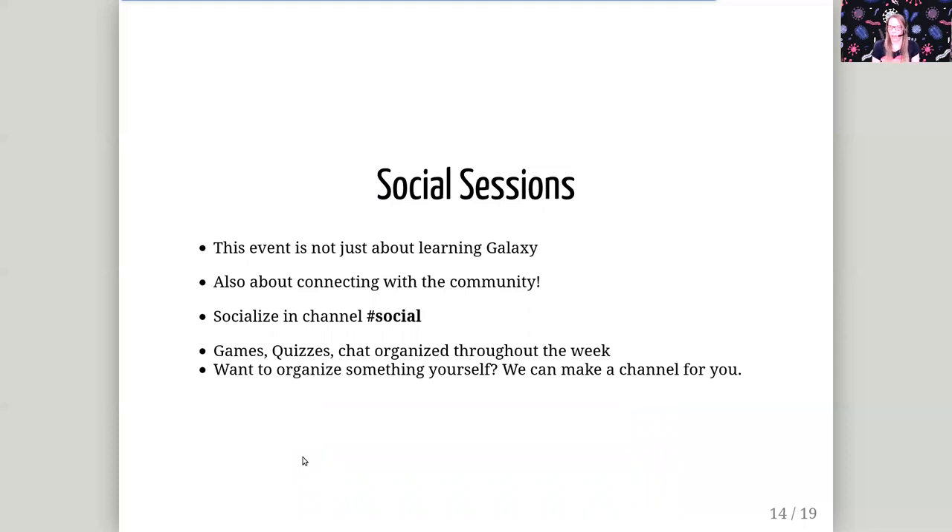We also have some social sessions. Once you're done with the day or if you just need a break, you can go to these channels and socialize. There are things from games and quizzes to just chats about a certain topic or talking with each other. Please look at those in Slack. If you would like to organize something like this yourself, just let us know — we can make a channel for you and you can start your game, your chat, whatever your idea is.